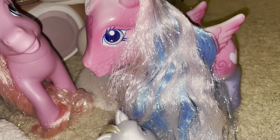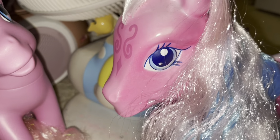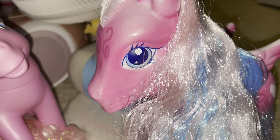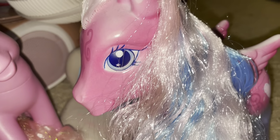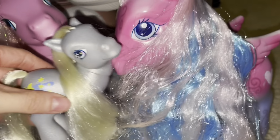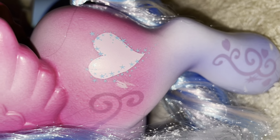We have the giant Star Catcher, and this one has the color-changing feature — although she's pink right now. I think pink means cold, and then when she turns white it's from touching her or putting her in warm water. Just for size comparison, she is quite large — that's her cutie mark in front of her face.